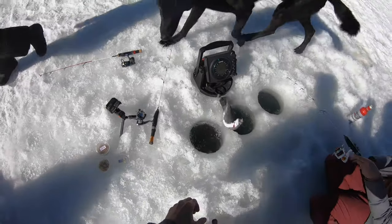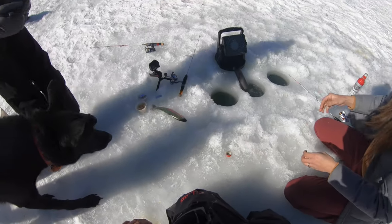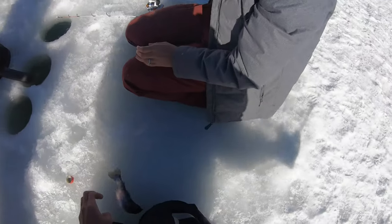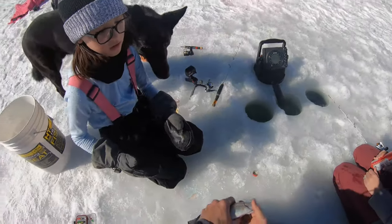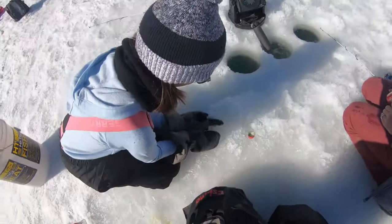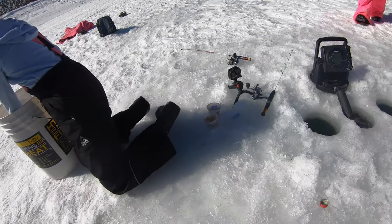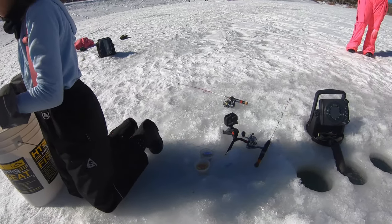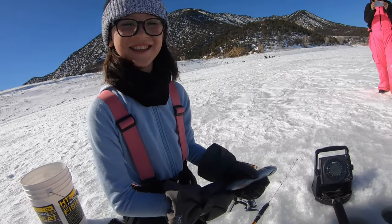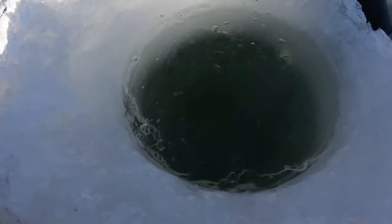That might be a trout — yep, it's a trout! Whoa, that's nice. Hold my beer. You want to hold it, G? Don't let it go back into the hole. We're going to put that one back — you can put them back in the hole. Smile! There he goes.